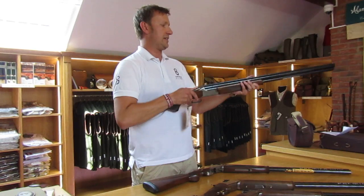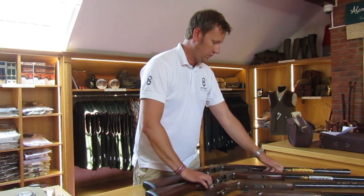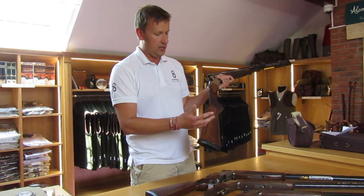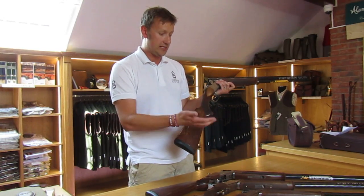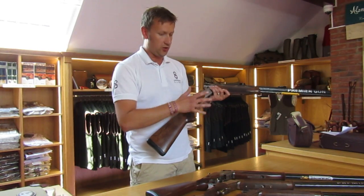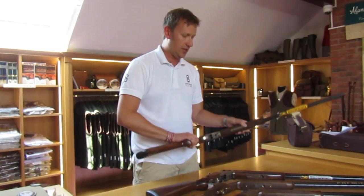To give you an example, this is one of our 525 demo guns which has been fitted with a fully adjustable comb. We can adjust the drop at comb, drop at heel, and of course the cast. So whether you're a left or right handed shooter, you can come along, have a gun fit, try the gun, and then come into our extensive gun room and select which one you want to take away.